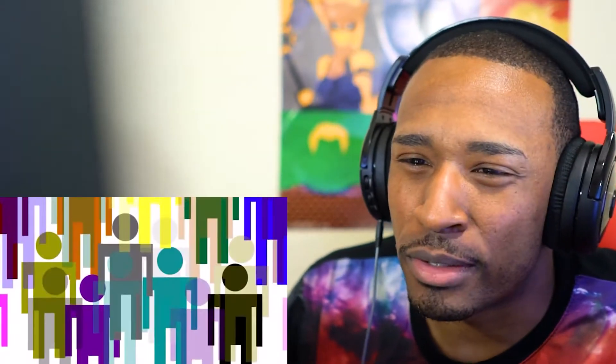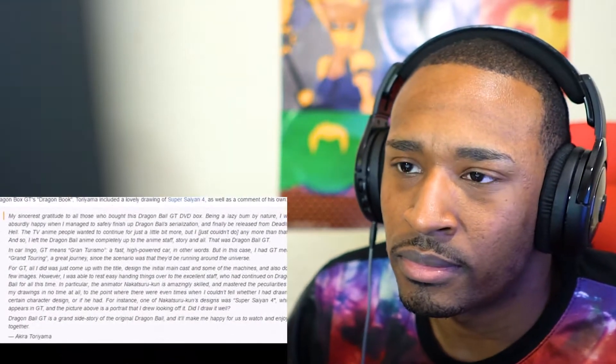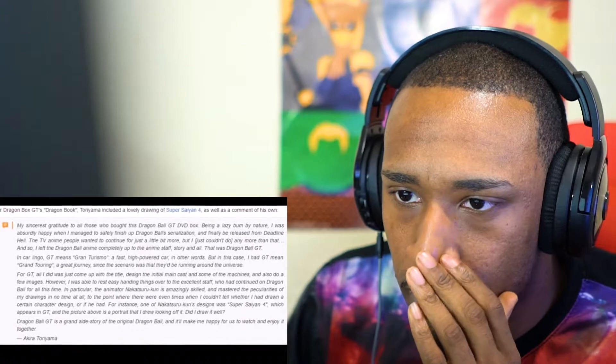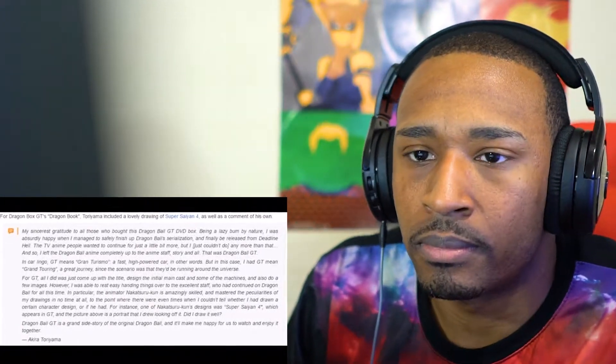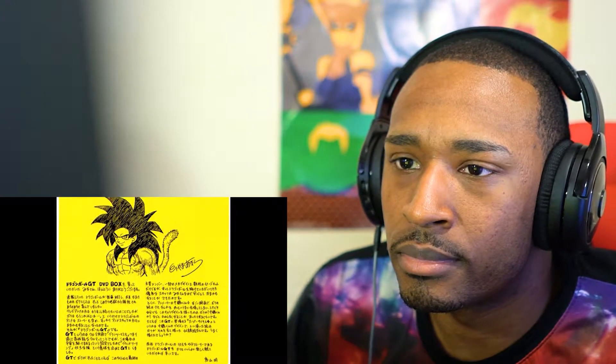Toriyama did not design Super Saiyan 4 — he had no involvement with SSJ4, as it was actually designed by Toei Animation's character designer. However, he did endorse it and was praised by Toriyama himself for being able to completely master his art style. In fact, on the Dragon Ball GT DVD box set, Toriyama draws his own Goku Super Saiyan 4 as an appreciation for everyone who supported Dragon Ball GT.